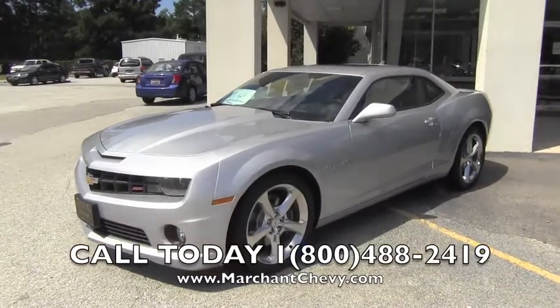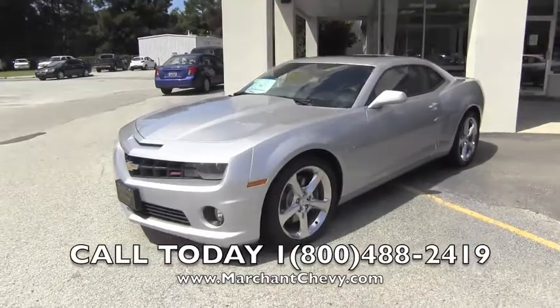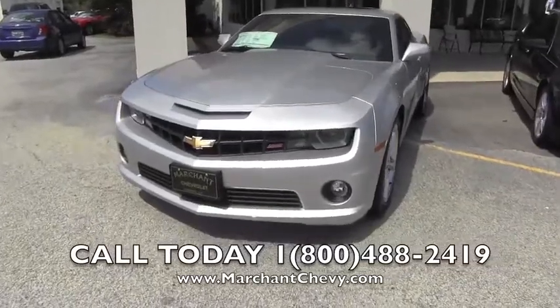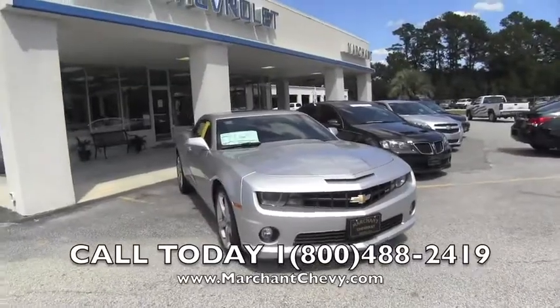Hello everybody and welcome to Marchant Chevrolet. Thank you for taking the time to watch this video with us today. Today we're talking about Marchant Chevy and of course the 2013 Chevy Camaro SS, right here at Marchant Chevrolet in Ravenel, South Carolina.